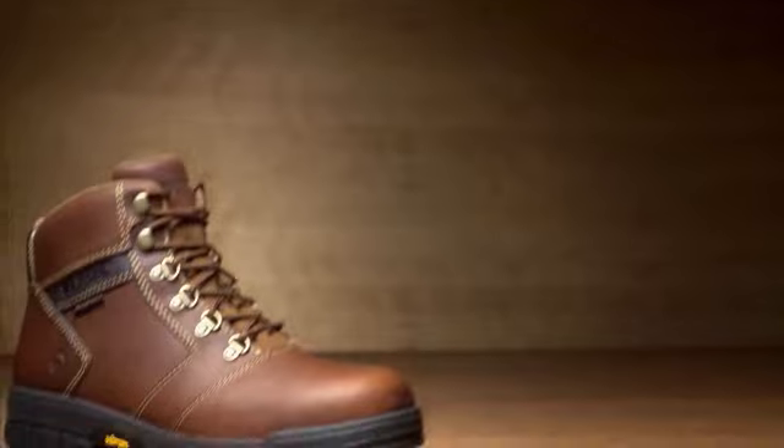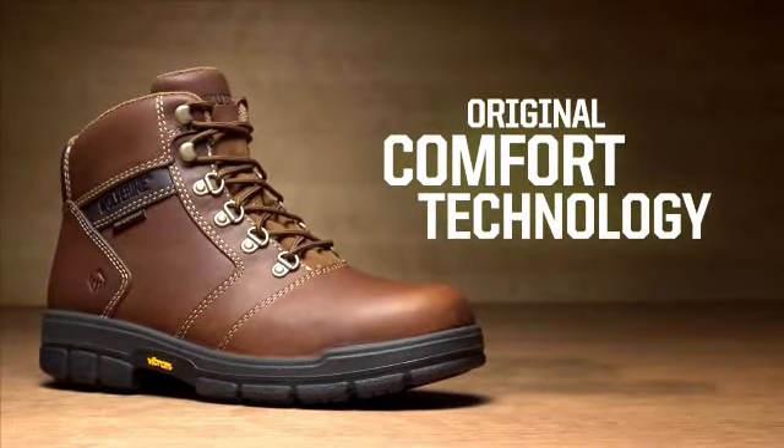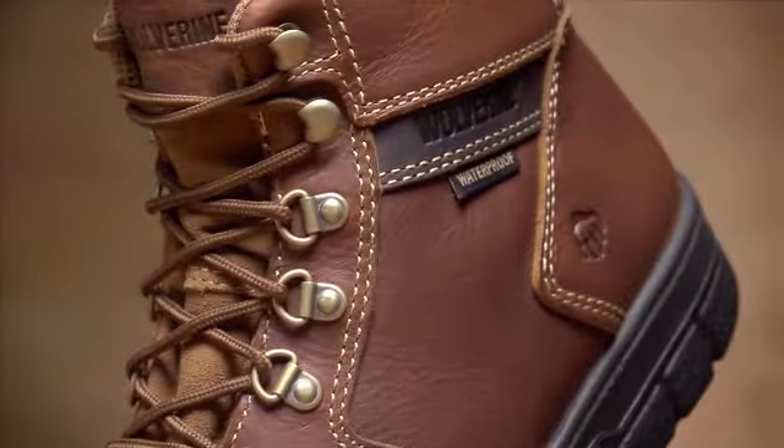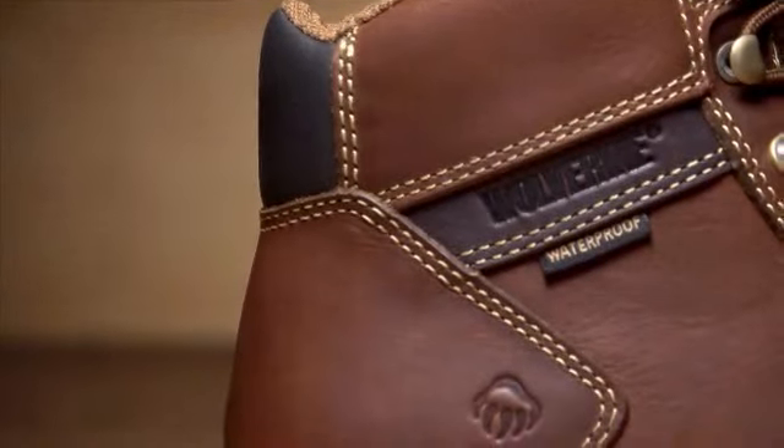Wolverine DuraShox — Wolverine's original comfort technology. Featuring compression pads in both the heel and forefoot, and a fully cushioned removable footbed. It's a system that works together to absorb shock and return energy all day long.